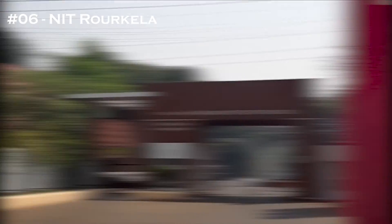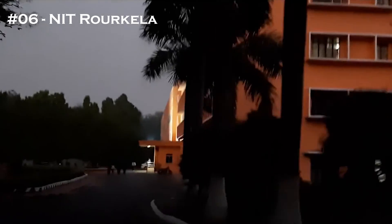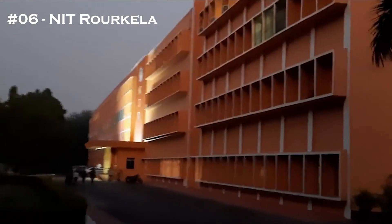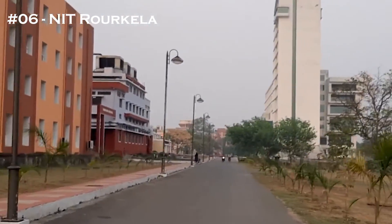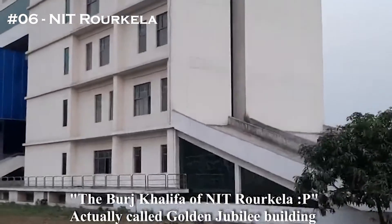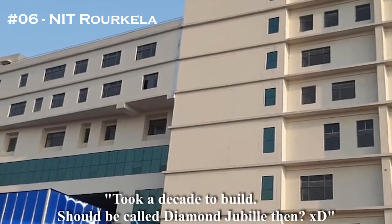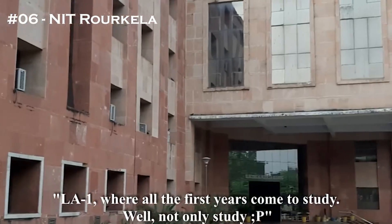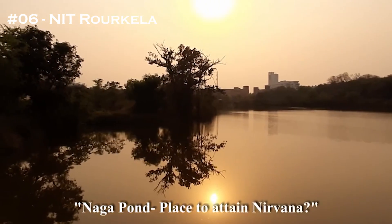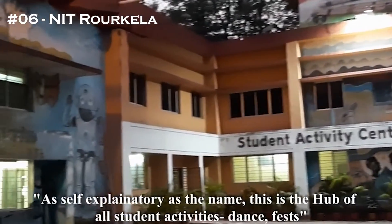The 6th college in the list is NIT Rourkela. The NIRF ranking stands at 15 and the least JEE cutoff is 2,536. The median salary touches 9.36 LPA. The placement percentage reaches 98%, which is the highest number among all colleges in this ranking list.